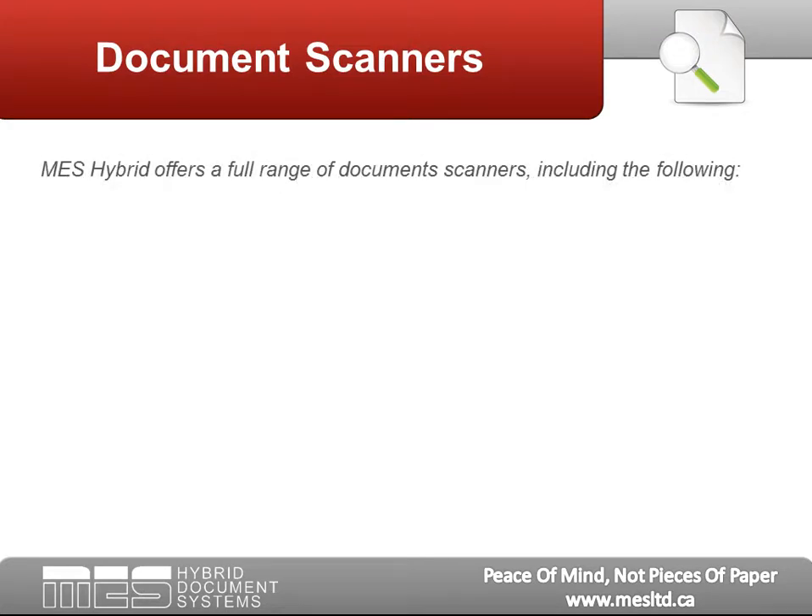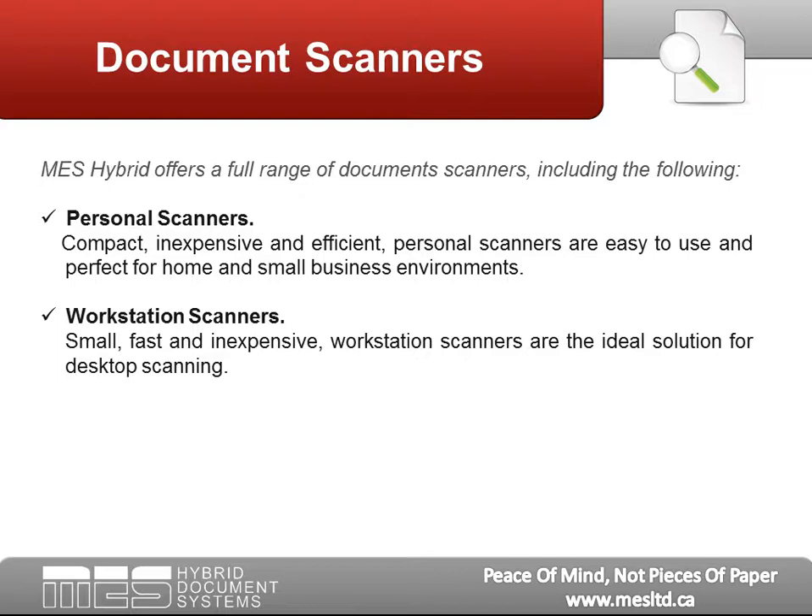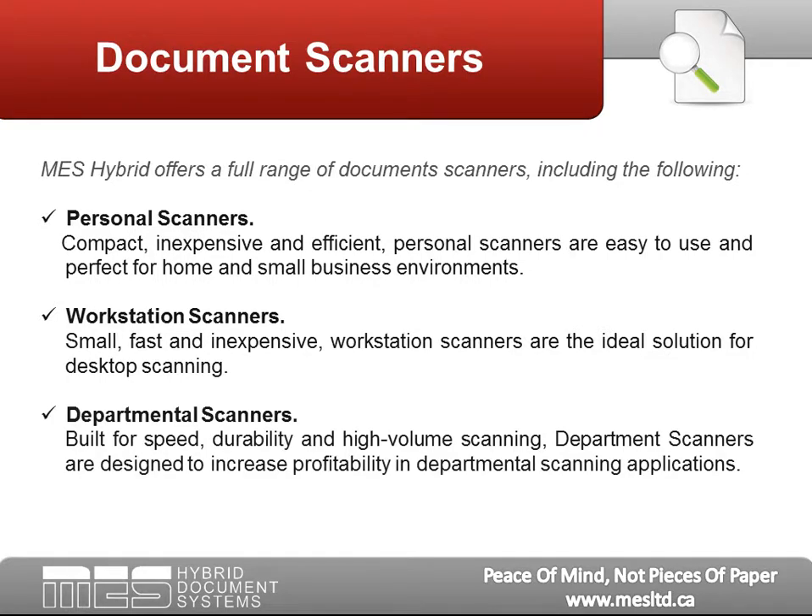MES Hybrid offers a full range of document scanners, including the following. Personal Scanners: Compact, inexpensive, and efficient, personal scanners are easy to use and perfect for home and small business environments. Workstation Scanners: Small, fast, and inexpensive, workstation scanners are the ideal solution for desktop scanning. Departmental Scanners: Built for speed, durability, and high-volume scanning, departmental scanners are designed to increase profitability in departmental scanning applications.